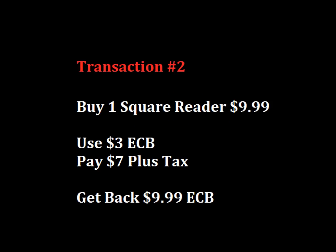In our second and last transaction, you're going to buy one of those Square Readers at $9.99. Use that $3 extra care buck from the first transaction, pay $7 plus tax, and get back $9.99 in extra bucks.